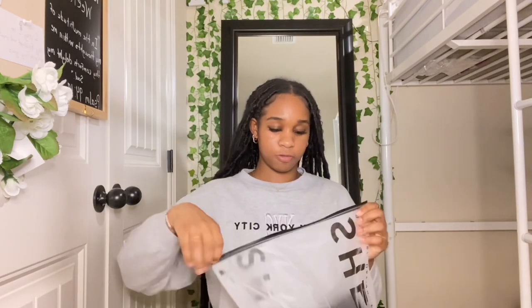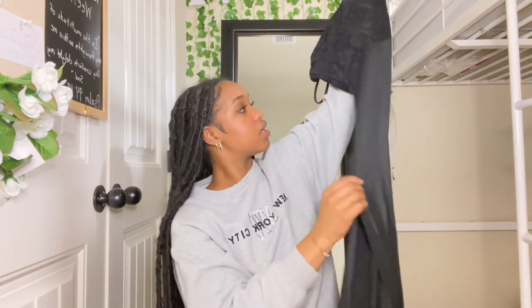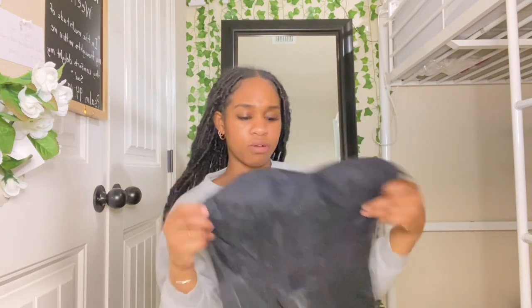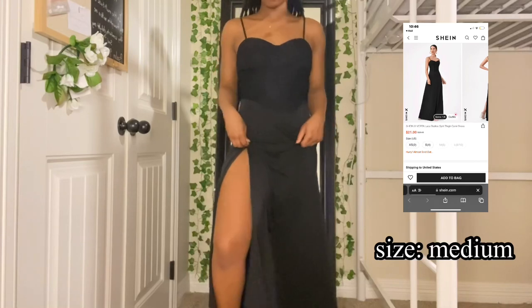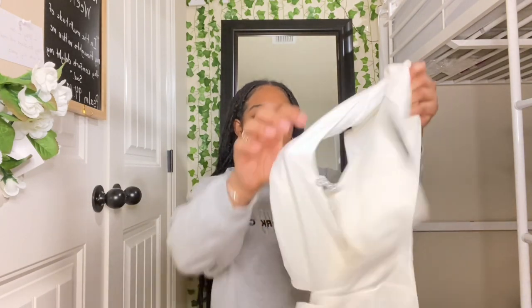I love Shein packages. I got this dress — I always get stuff like this and then I have nowhere to wear it. It's kind of a long dress with a slit in it, it's cute. I also got this white bodysuit — super cute in the pictures. Once again I don't know where I'm gonna wear it, but I did get it.